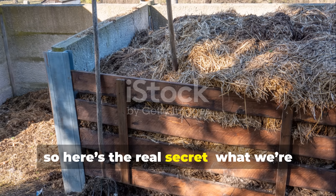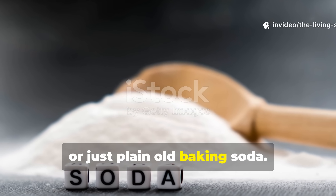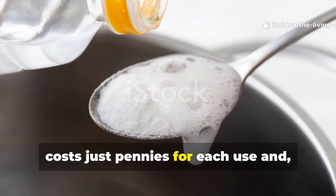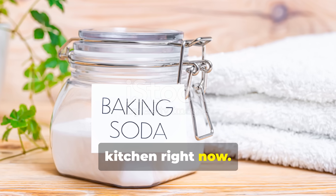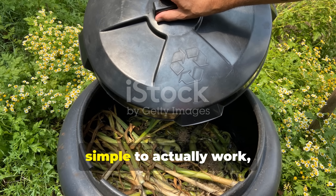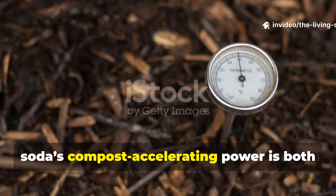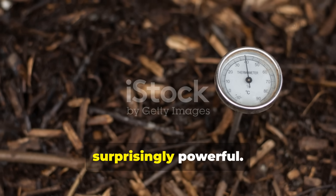Here's the real secret: what we're talking about is sodium bicarbonate, or just plain old baking soda. This is a remarkable bio-accelerator that costs just pennies per use, and you probably have some sitting in your kitchen right now. Before you think this sounds too simple to actually work, the science behind baking soda's compost-accelerating power is both elegant and surprisingly powerful.